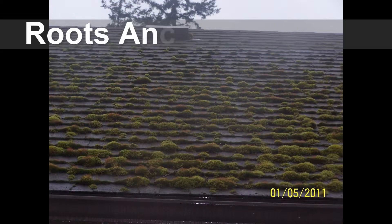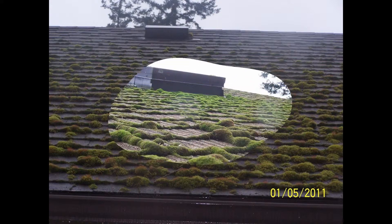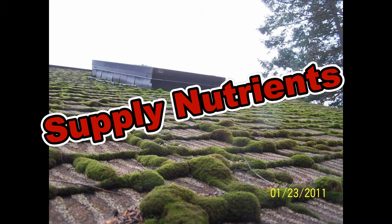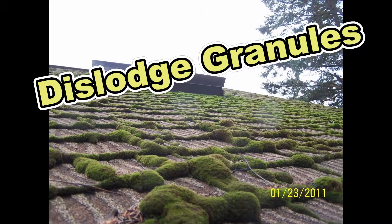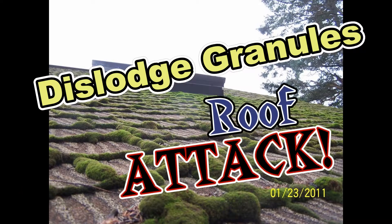Moss has root-like structures called rhizomes, which are sent out and embedded into the roofing materials to anchor the moss to the roof. These rhizomes, or roots, supply nutrients for moss, similar to that of tree roots, but in so anchoring to the roof surface, they dislodge protective granules from the roof surface and expose the roof to further attack by more moss.